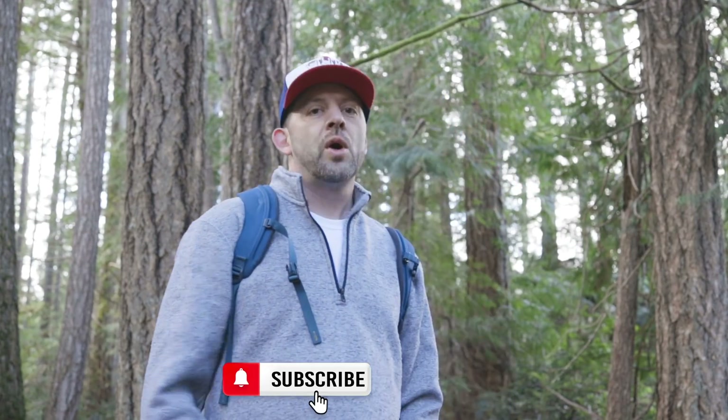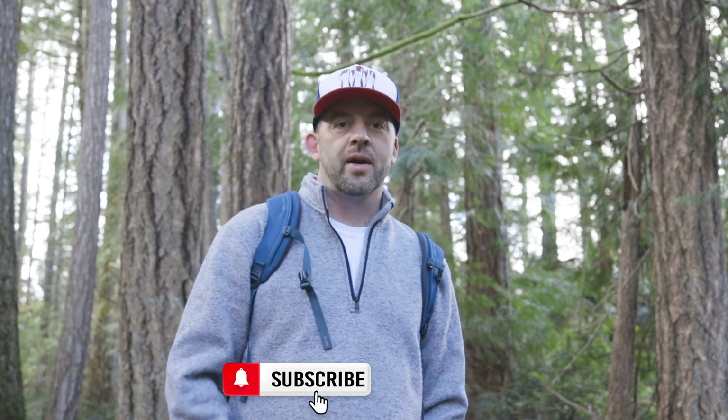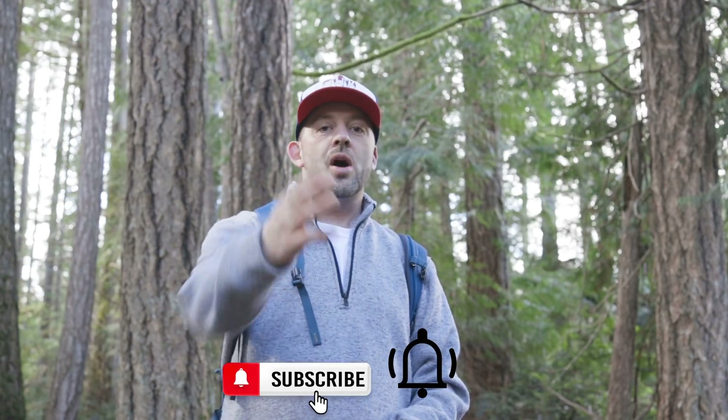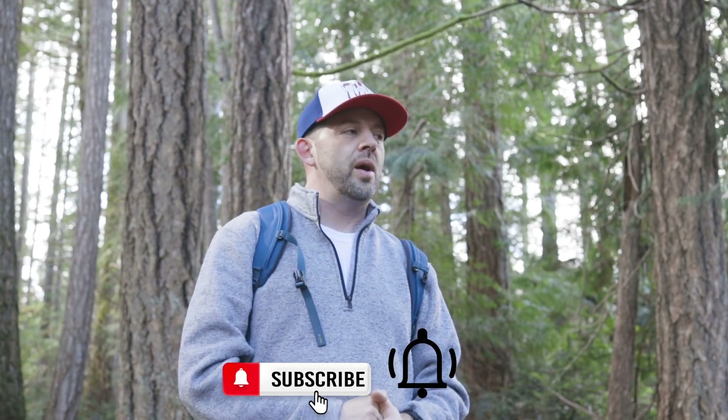We're going to see what kind of mushrooms are growing out here. Go ahead and subscribe if you're not a subscriber and hit that notification bell so you can see when new videos come out. Come along with me into Mushroom Wonderland in February and let's see what other mushrooms we can find growing out here in between the dead of winter and the very first dawning of spring.